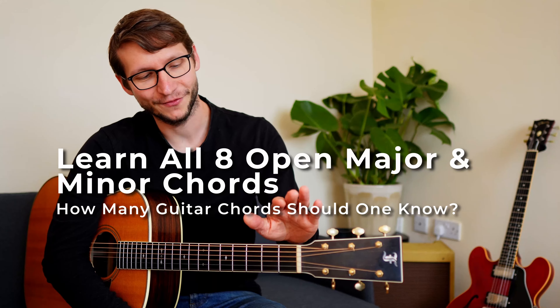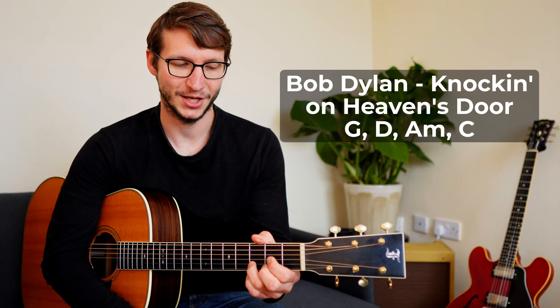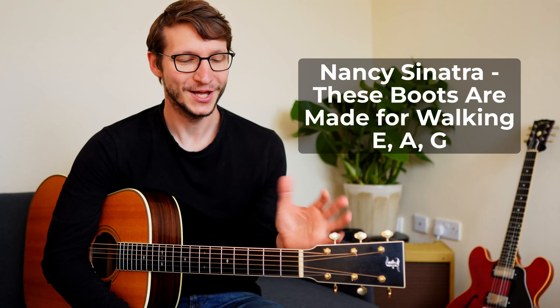By learning your first four songs you can actually cover all eight open major and minor chords. Open chords are the ones where you hold some strings down and other ones are open strings — those are the most common ones everyone learns first. Start with Knocking on Heaven's Door (G major, D major, A minor, C major), then These Boots Are Made for Walking (E major, A major), then Heart of Gold by Neil Young (E minor), and finally Come Together by The Beatles (D minor).